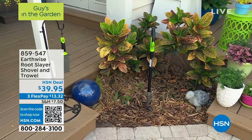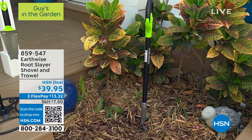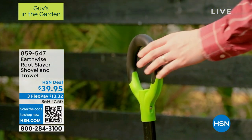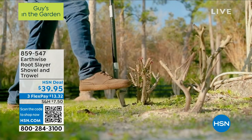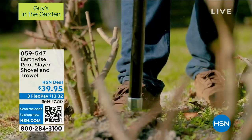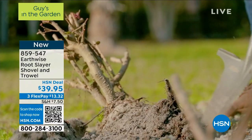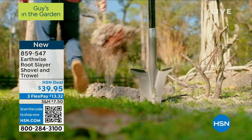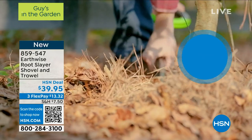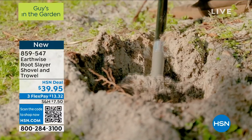Coming up in just a bit, I think this is the coolest shovel — it's brand new and it's called the Earthwise Rootslayer. It's got a full radius handle so it's comfortable and you can grab it from any angle. It only weighs four pounds. If you need to plant, it's the perfect shape. It'll cut through the toughest soil. $39.95, with my good friend Pete Kilcone — coming up in just a bit.